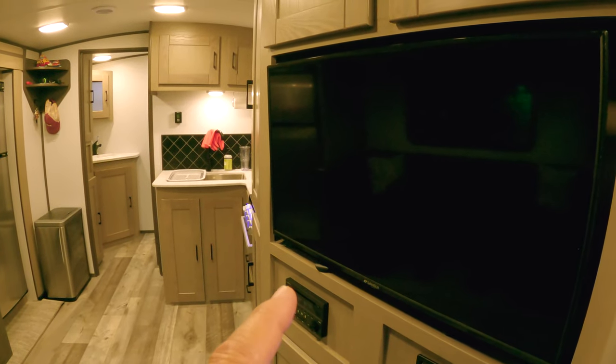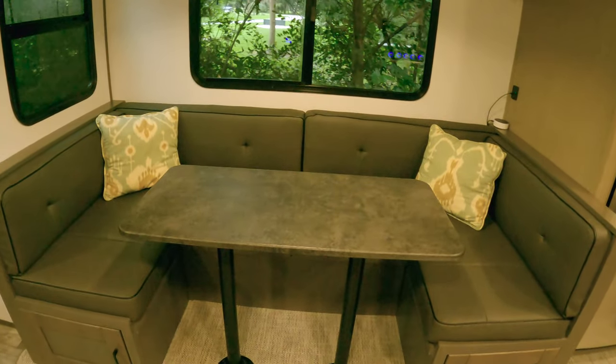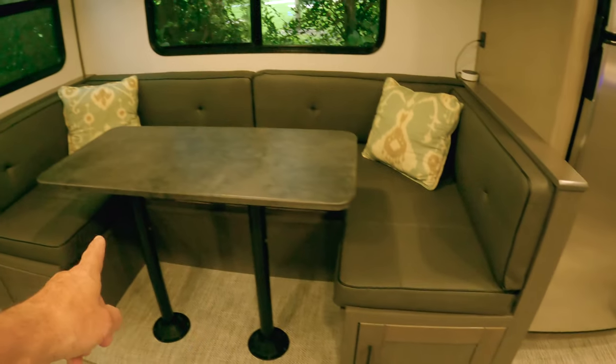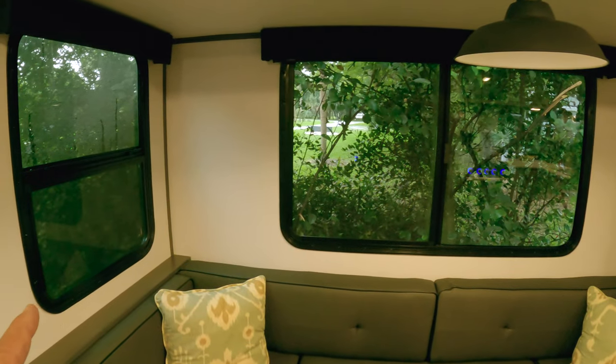Right in front of the TV you have the U-shaped dinette. It is very functional because it has storage all underneath, and it has two nice windows. You can probably fit six people here, though I think it's more realistically for four.